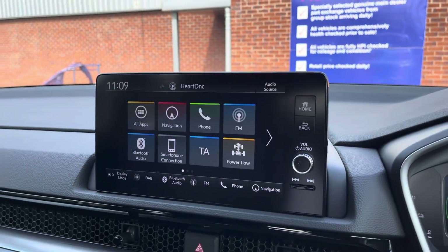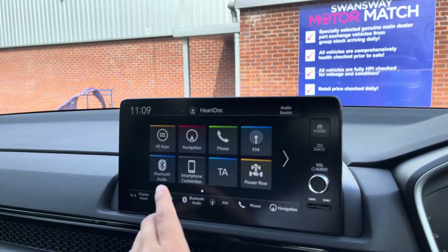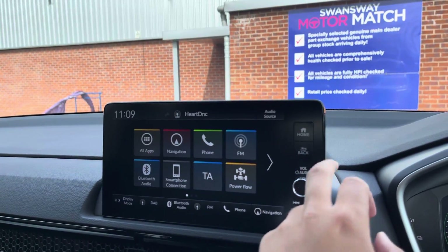Moving over to your main Honda Connect display, you get your standard host of radio stations available, with external connection via Bluetooth offering hands-free call access as well as Bluetooth audio streaming. Any paired devices are stored in the connection menu for ease of use.